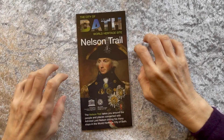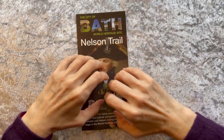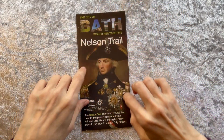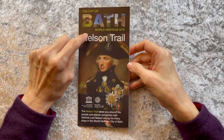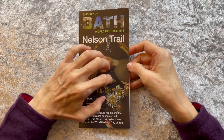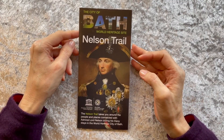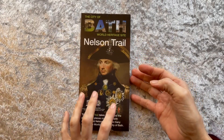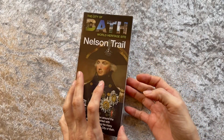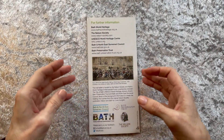Hello my friend. Welcome to the study. Today we're going to visit a map of the UNESCO World Heritage Site of Bath, or as we know from our Roman map, Aquae Sulis.